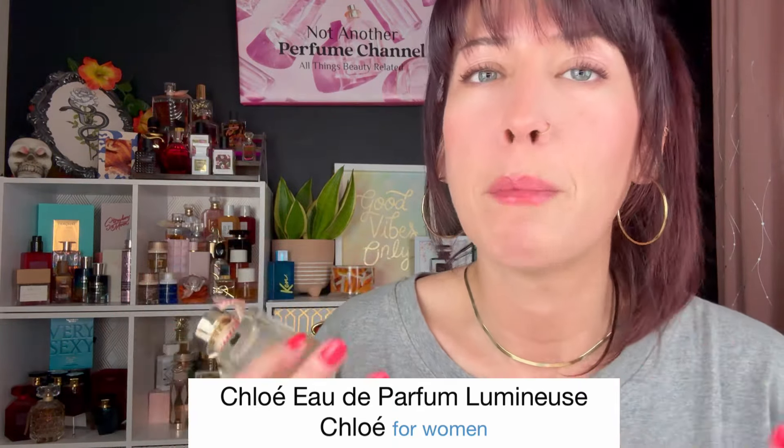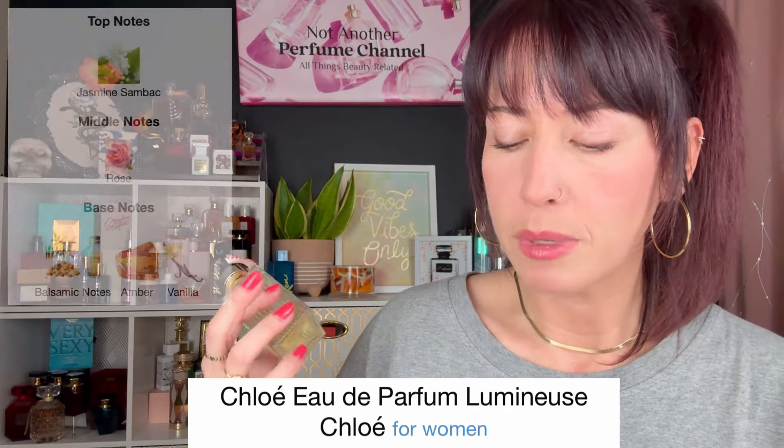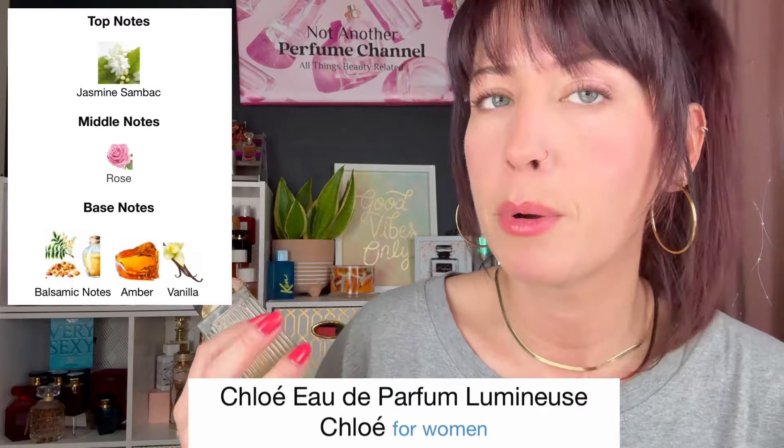We're going to start out with Chloe Luminous. This one just came out last year in 2023, and it is amazing. This one is an amber, vanilla, white floral — those are the main accords. The notes are jasmine, sombeck, rose, some balsamic notes, amber and vanilla. This is very creamy and sweet, but there's also a lightness to this — almost like an illuminating quality that doesn't weigh it down like some amber vanillas. This is extremely wearable year-round and an amazing compliment getter.